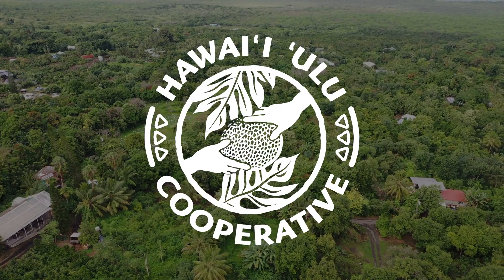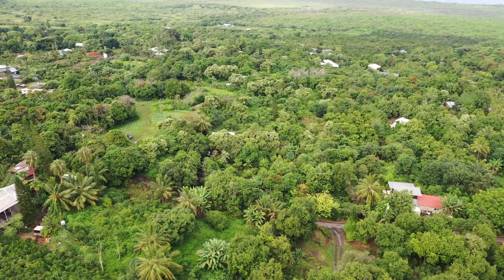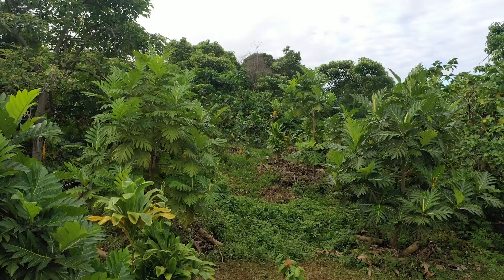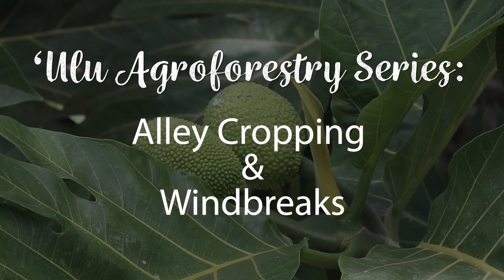There are several agroforestry practices that can be successfully applied to ulu cultivation in Hawaii. In this video, we will be discussing the functional benefits of two of these practices: alley cropping and windbreaks.